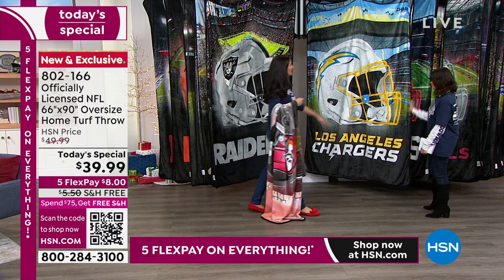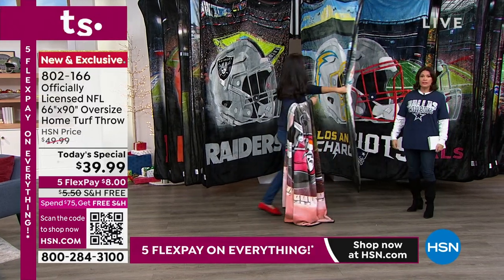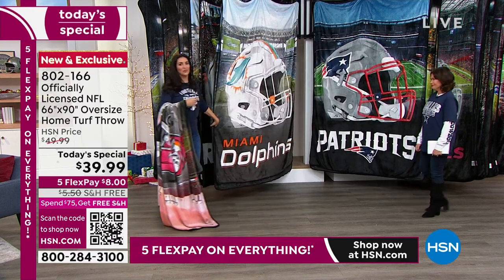And of course you have the Chargers at SoFi here. I love this. Isn't that great? Makes me want to switch teams. Oh, I don't think so. No, no, no. Sometimes we'll take on a second team if we move to a new location.